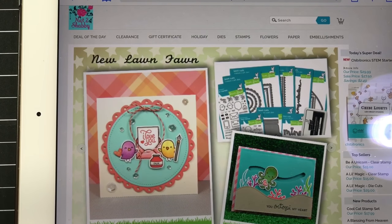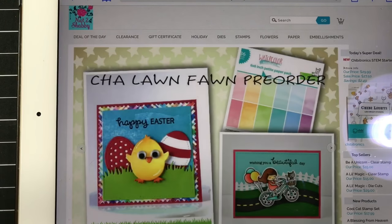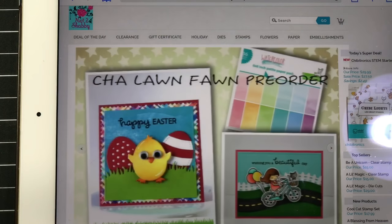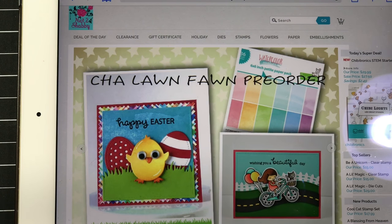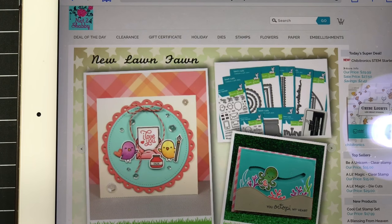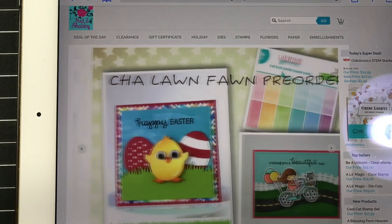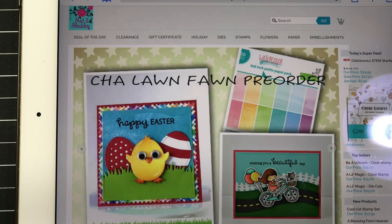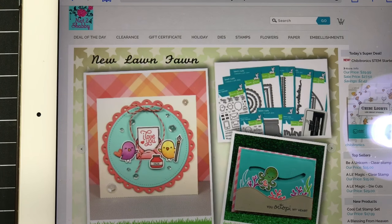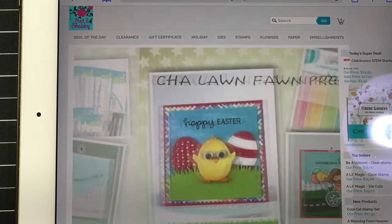Hi guys, welcome to Daddy Die's Crafty Corner. Tonight I'm going to be sharing with you a pre-order that I ordered from the Not Too Shabby Shop — Jamie's shop here on YouTube. The reason I'm going to share this with you is because I went ahead and placed my pre-order today and there are a few things I think you may not know, and I'm going to get into all of those as we go along.